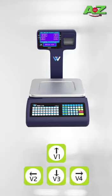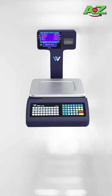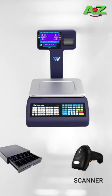4 salesmen can use this machine at a time. You can see it here — V1, V2, V3 and V4. We can store up to 20,000 items. Also, we can connect a LAN scanner and cash drawers.